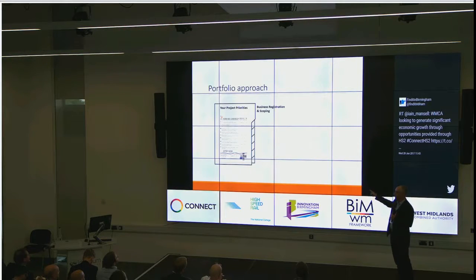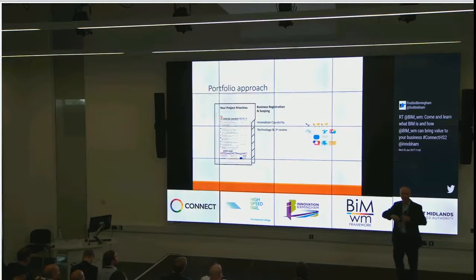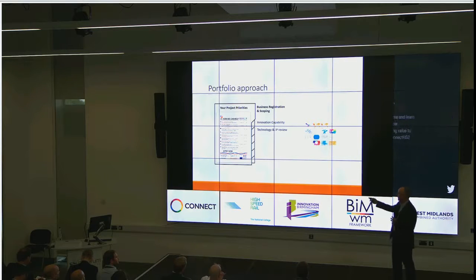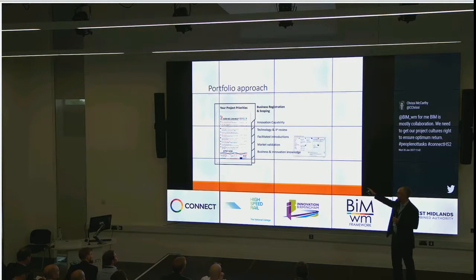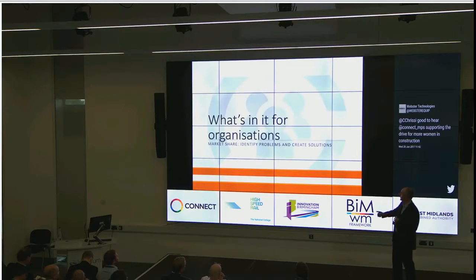From the SMEs' side of things, we help them out. If you're a small business, less than 250 people — you don't have to be — there's a load of resources here that you can draw on. I'm just conscious I want to get this finished on time because there's some excellent food.